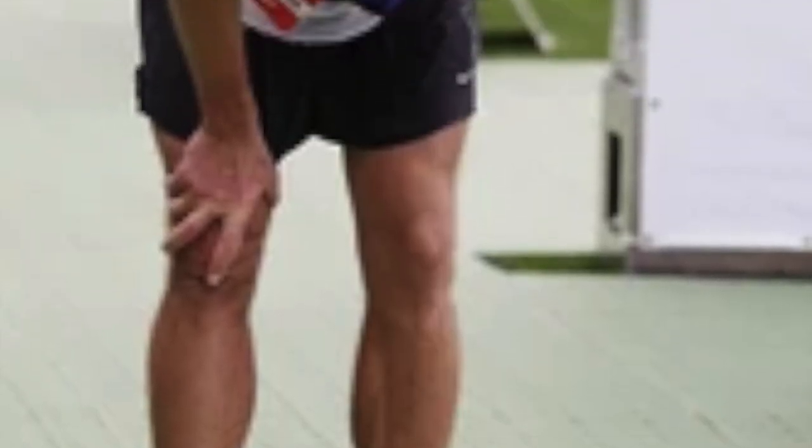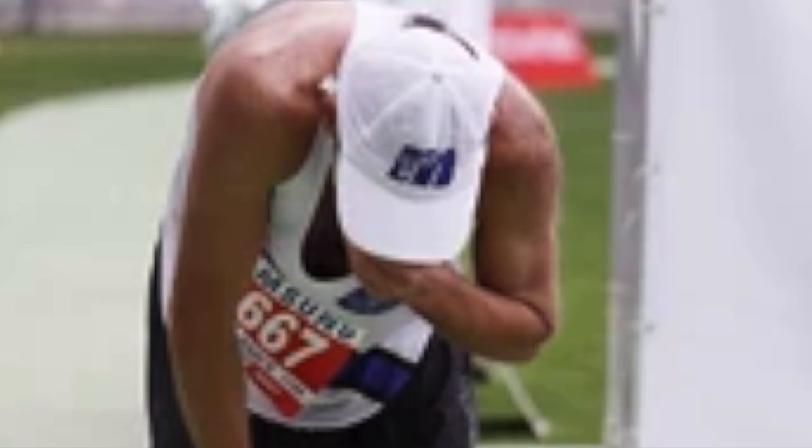The stomach, however, rebels when it senses a high dose of glucose-fructose mix entering, and tries to eliminate the excess by vomiting. Also, the carbs serve as food for bacteria in the gut, which produce gas as a byproduct of their metabolism, resulting in bloating and belching — neither of which is welcome during a marathon.